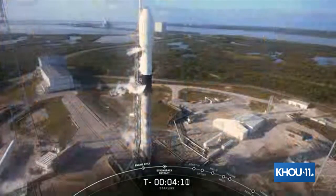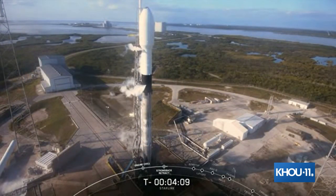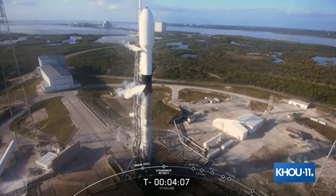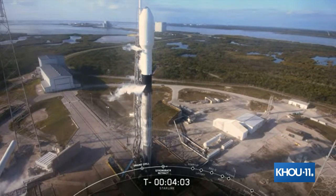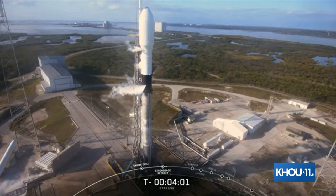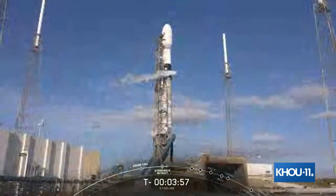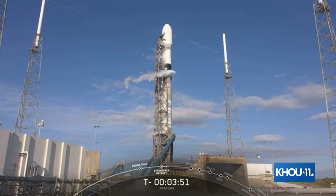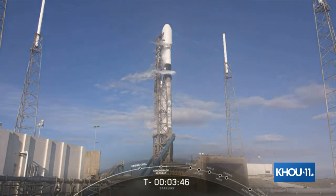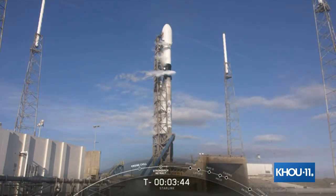Liquid oxygen is also what's creating the white puffs around Falcon 9. We continue to load super chilled liquid oxygen, or LOX, into the stage until just before liftoff, and when that super chilled LOX comes in contact with the ambient air around it, it creates those white clouds surrounding the vehicle that you can see there on your screen. And just a few moments ago, around T-minus four and a half minutes, the transporter erector retracted away from the rocket slightly, and this provides clearance for Falcon 9 to lift off.